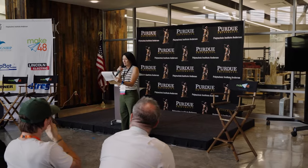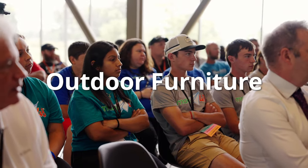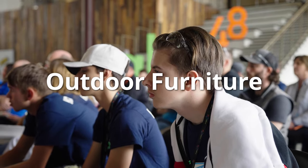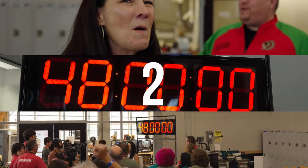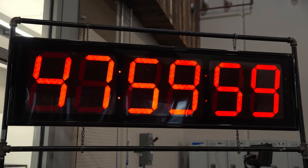This year's challenge for Purdue Polytechnic Anderson is outdoor furniture. The problem: transporting chairs and furniture can be a cumbersome experience. This prototype should be a trendy and simple product that gets everyone asking, where'd you get that? Three, two, one — make sure it's good!